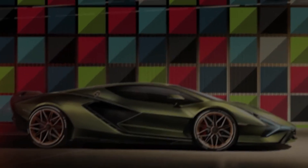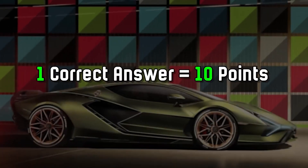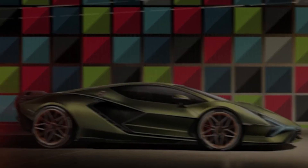Guess the original color of the car. You need to guess the factory color that is most associated with each car. For each correct answer you will get 10 points. Count them and at the end you will see your future car. Good luck!